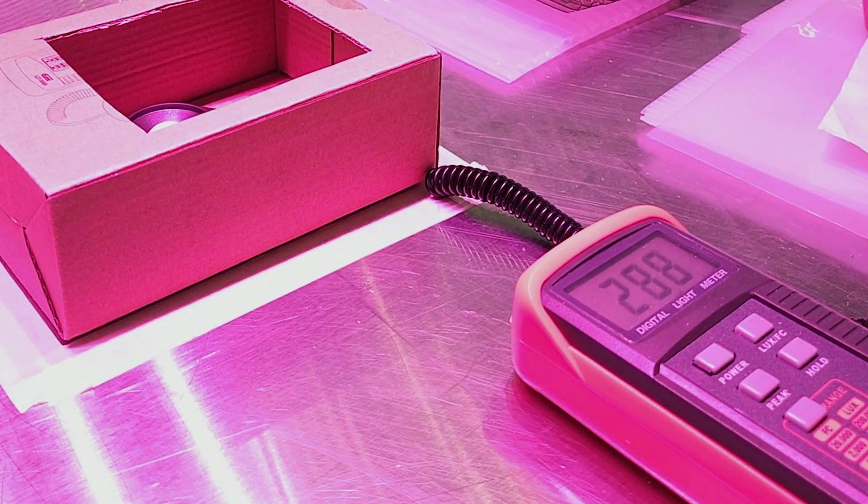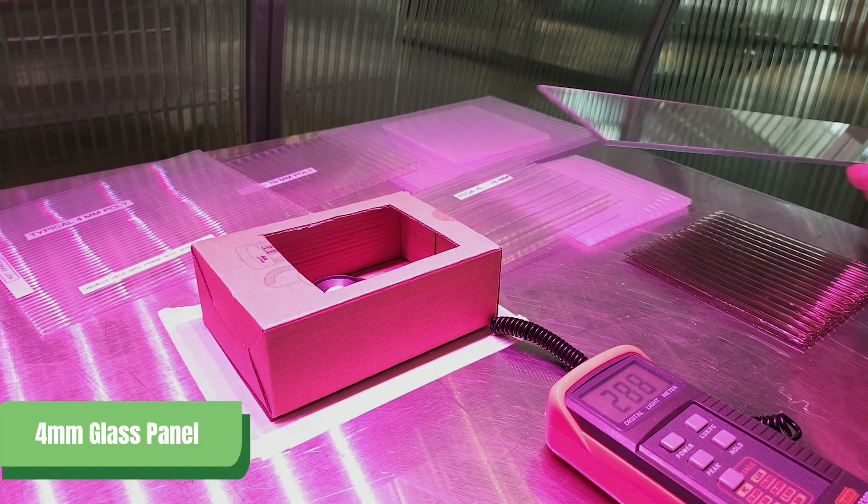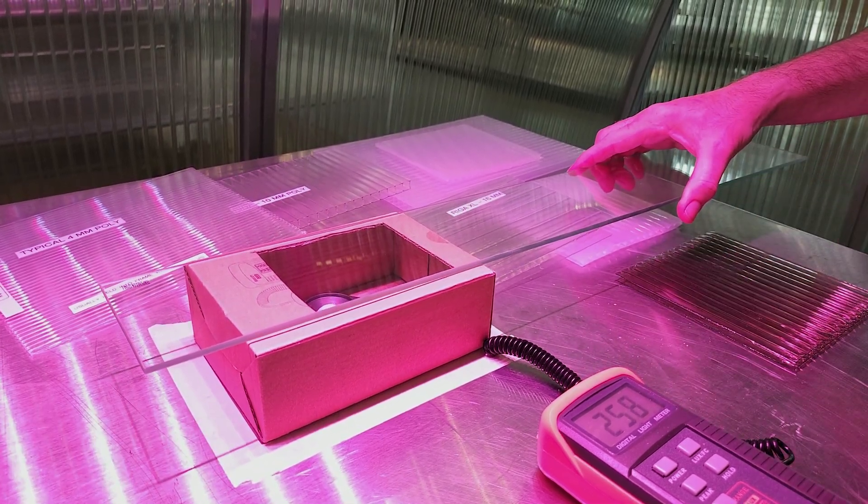Without a covering, we measured 2,880 to 2,910 lux — this will be our reference. Our four millimeter glass panel scored 2,580 lux, about an 89% transmission. This aligns with our research findings.